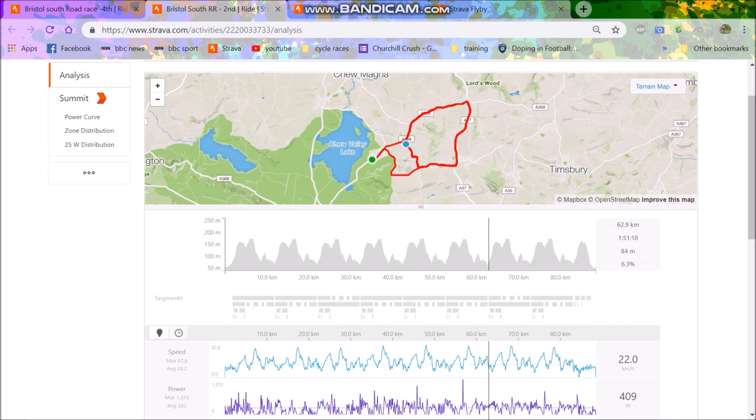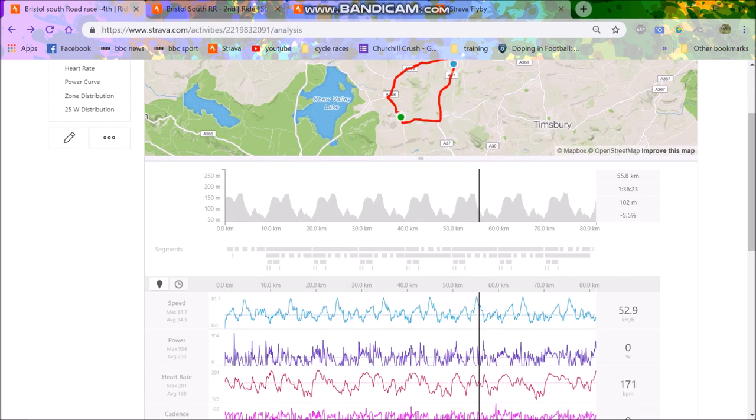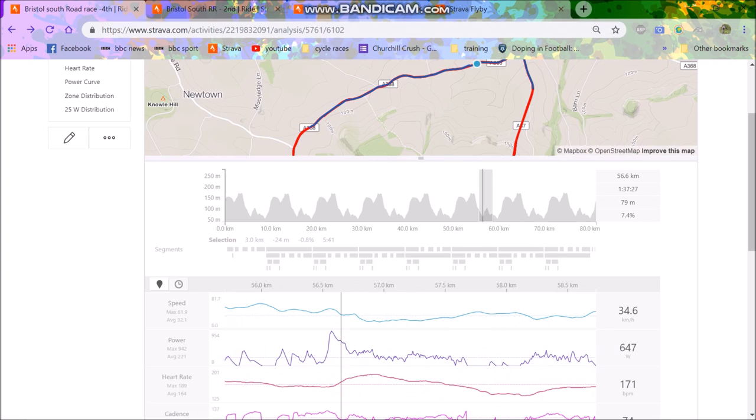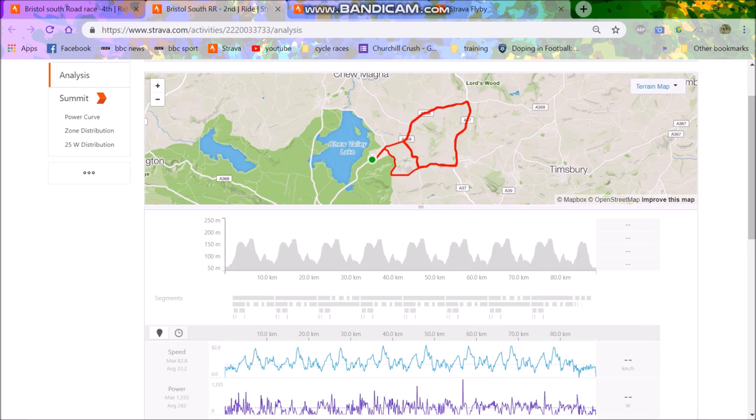I just couldn't get across. Then on this part here I decided to launch a little attack. I believe it's this one here — I just launched an attack to try and get some distance but everyone just followed me. So I thought, nah, I'm just going to chill. And then they basically solo away and then we have a little sprint.